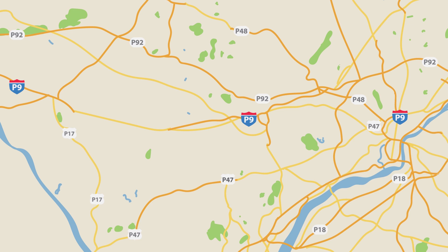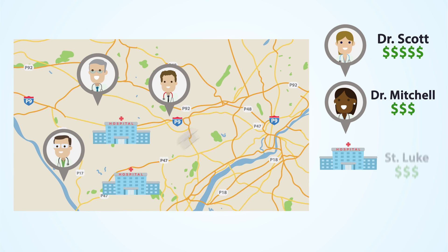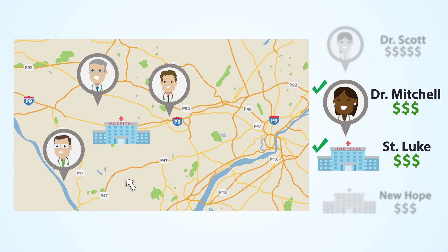If you need to find a doctor or hospital in the Independence Network, ibexpress.com or the IBX app can help you with that. Remember, you can maximize your benefits when you select an in-network doctor or hospital.